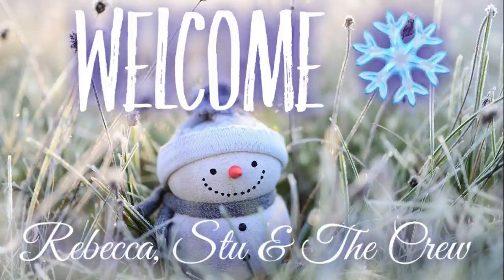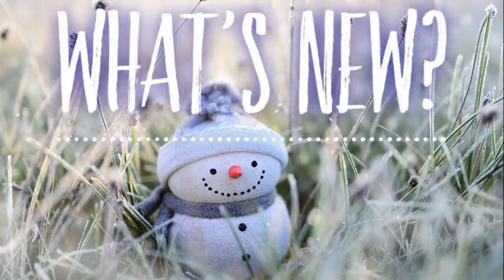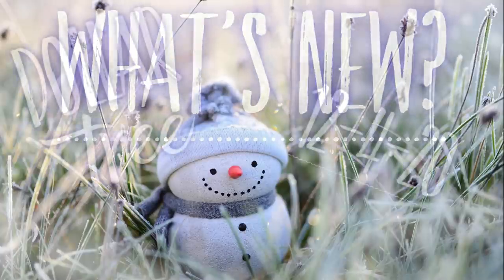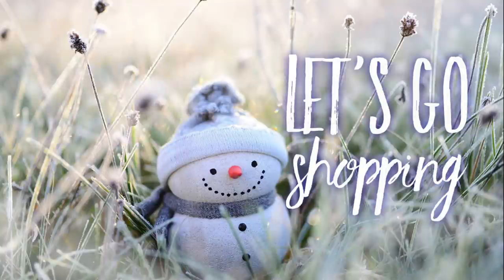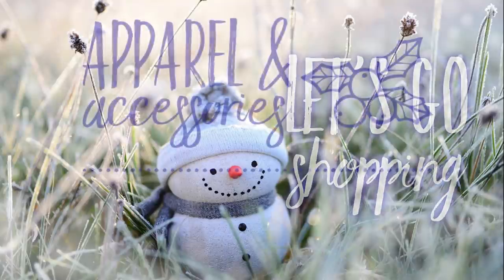Hi everyone, welcome to our channel, Rebecca, Stu, and the crew. I'm Rebecca, and today is Friday, which means it's time for our weekly What is New at the Dollar Tree for the week of December the 4th. So let's go shopping.